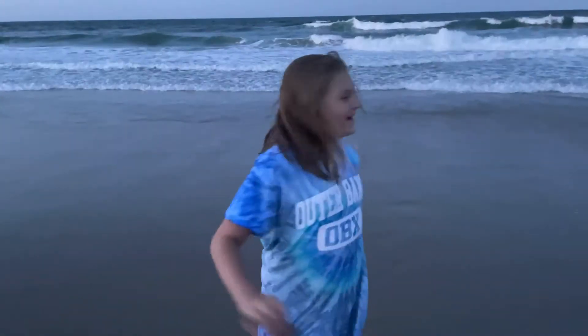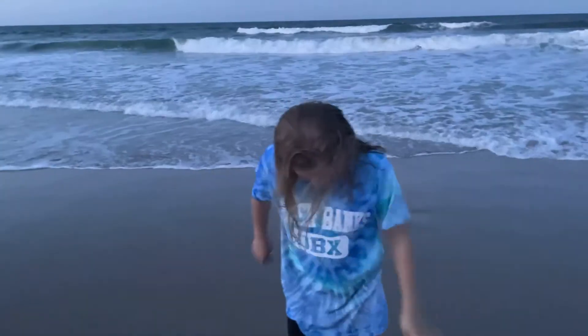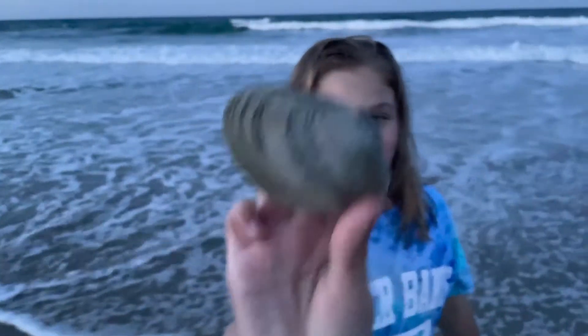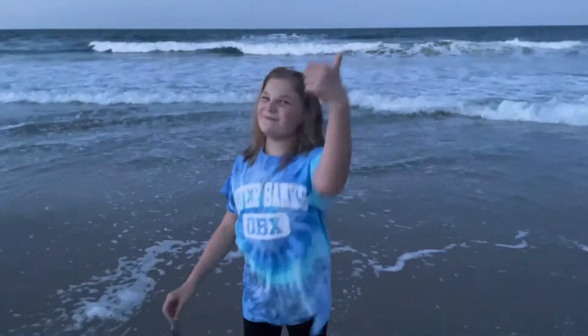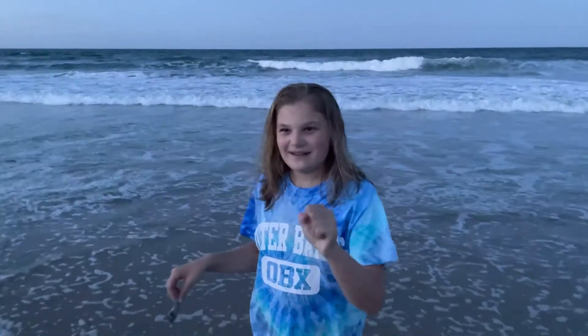Hi guys, welcome back to my channel! So today I am at OBX right now — Outer Banks — and I am at the beach and I'm finding some really cool t-shirts. I'm gonna make a shadow box when I get home. Here's one of the t-shirts I found. Please subscribe, like, and share, give me a big thumbs up, and hit the bell so you never miss any of my videos — in five, four, three, two, one, zero!